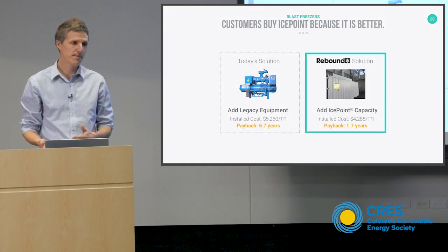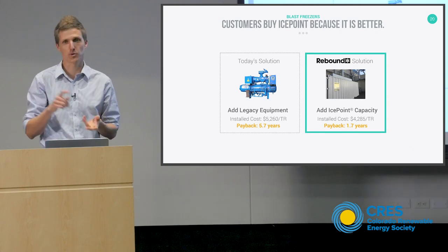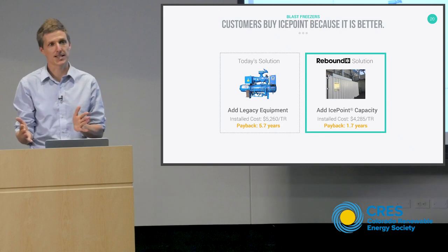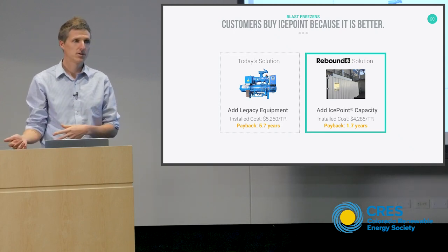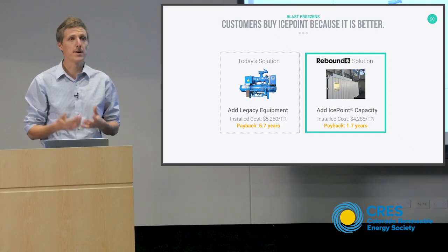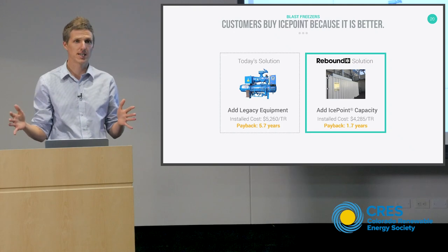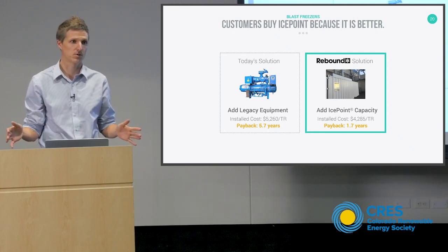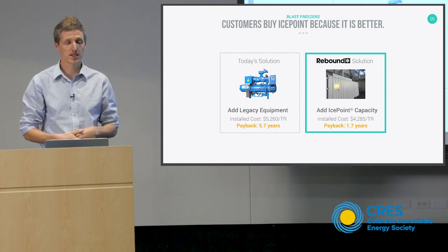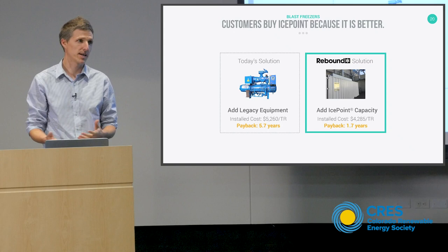From a payback standpoint, today their only solution is to add more legacy equipment — more compressors, more condensers, more vapor compression capacity. But that equipment is going to sit idle. Instead they can add an IcePoint system at almost the same installed cost per nameplate ton, but we can discharge all of our cooling in those key hours and our system is never sitting idle — our ice maker and separator run 24/7. That's why we can drive down the payback from 5.7 to 1.7 years, because they're effectively buying four times less equipment from us than they would have to buy from legacy equipment to get the same impact.